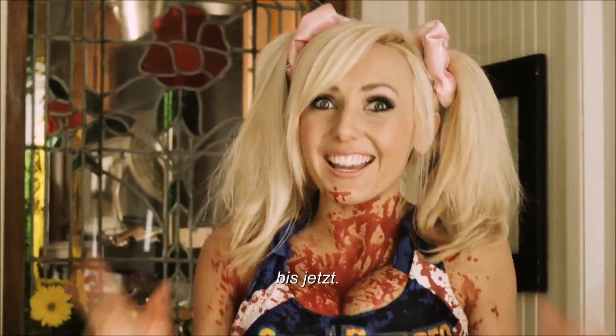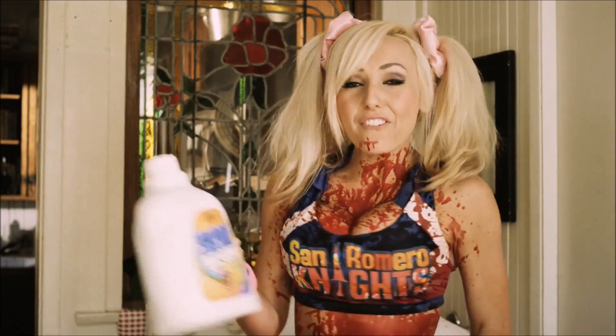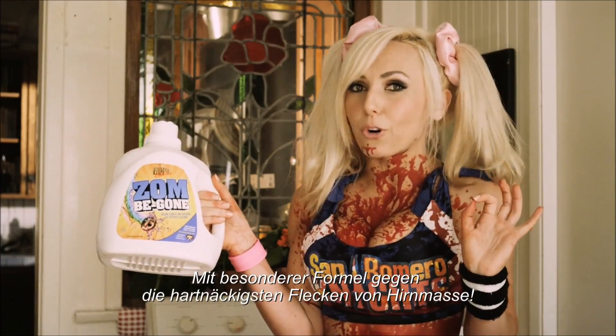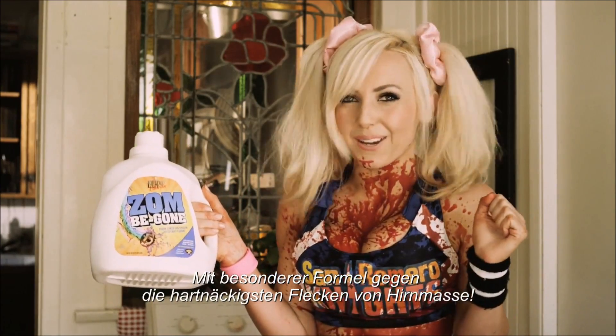Well I know I have, until now. A friend turned me on to Zombie Gone, a brand new detergent from Lollipop Chainsaw specially formulated to get out even the toughest brain matter stains.